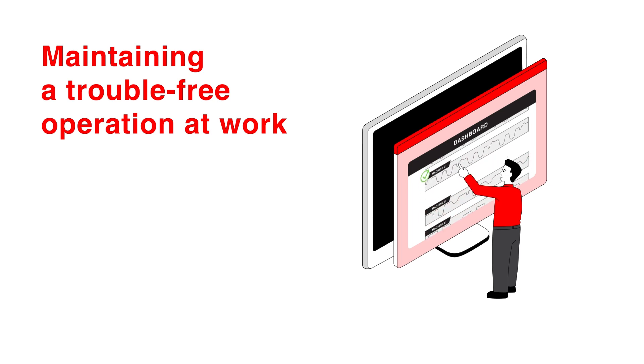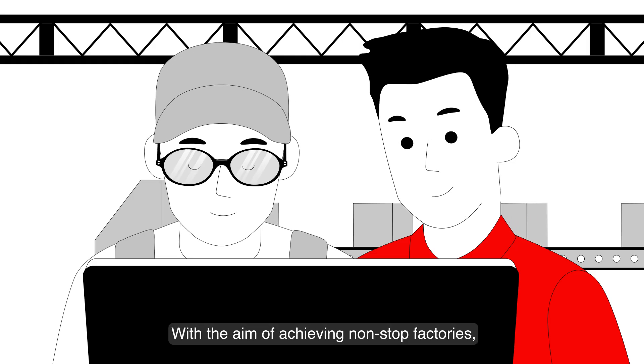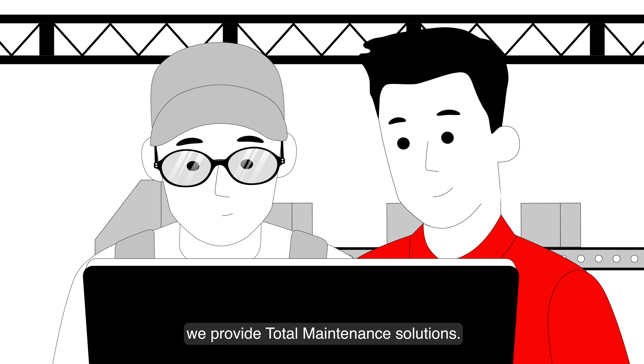Maintaining a trouble-free operation at work. With the aim of achieving non-stop factories, we provide total maintenance solutions.